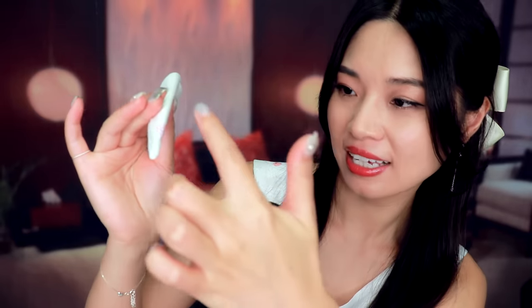Every time when I fold my tissues like this, it reminds me. In my doctor roleplay video, I use it to check your visual sensation. I use this part to very gently stipple your face, your cheeks, and your chin.